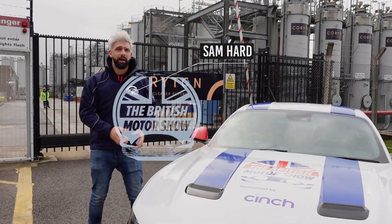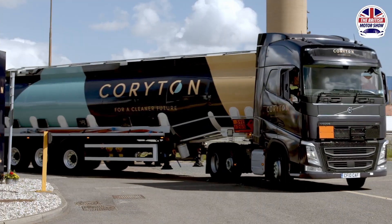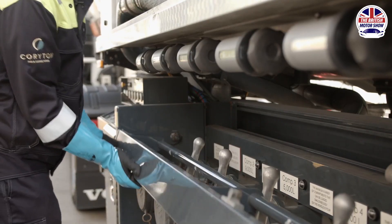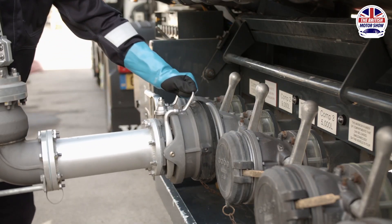Today we are filming with the British Motor Show and we are at the Corriton facility. These make sustainable fuels so you can run basically any vehicle — your classic vehicle, your run-of-the-mill vehicle — on a sustainable fuel that could be used in the normal systems it is delivered already.